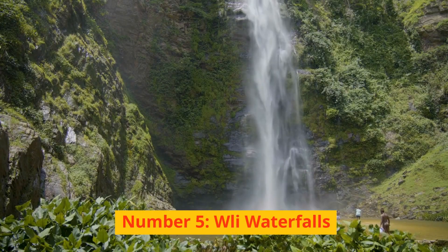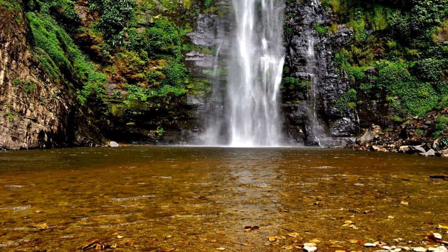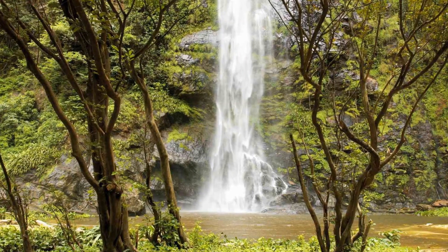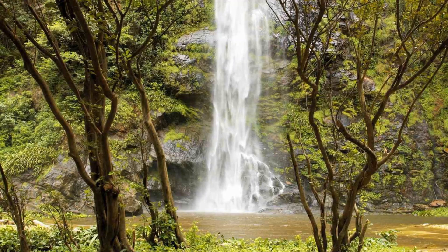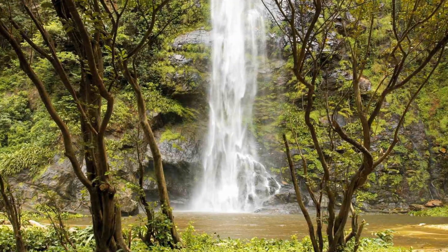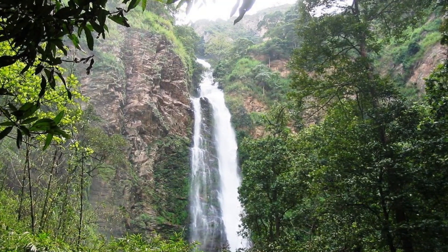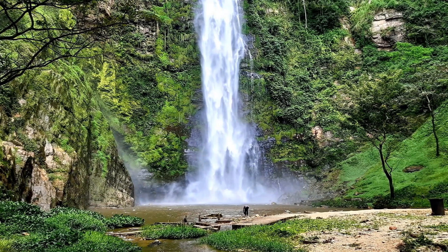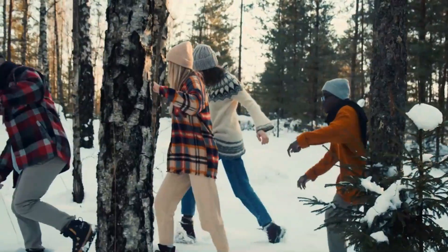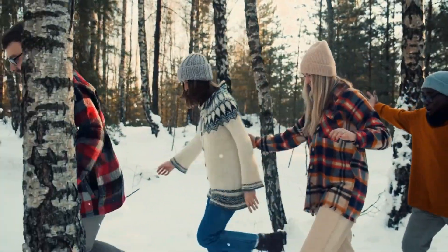Number 5: Wli Waterfalls. This waterfall is consistently ranked as one of the best tourist attractions in Ghana. It is located in the Volta region of Ghana, and it can be reached by car in around 5 hours from Accra, the nation's main city. The Wli Waterfalls, commonly referred to as Agumatsa Falls, is the location of the highest waterfall in Ghana and all of West Africa combined. Hiking at the top of the falls with your companions is an excellent way to add some excitement to your visit.